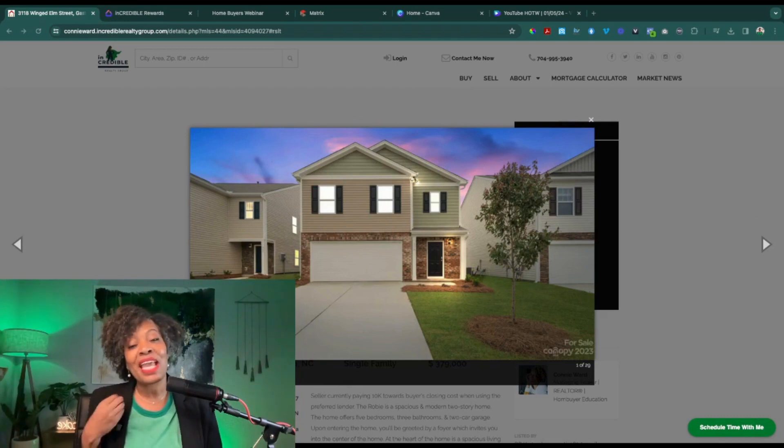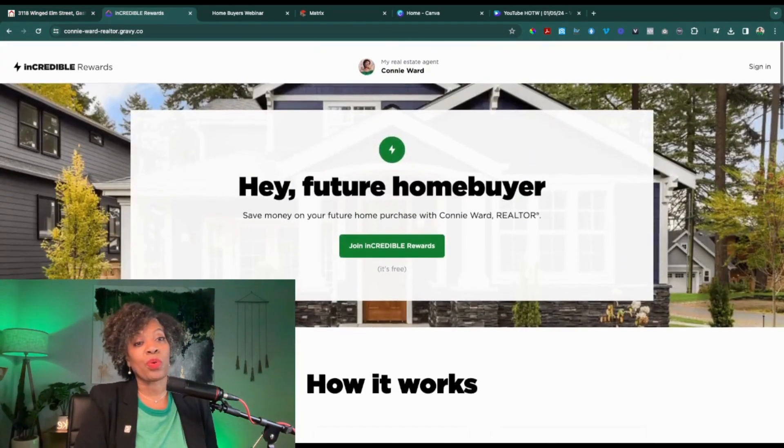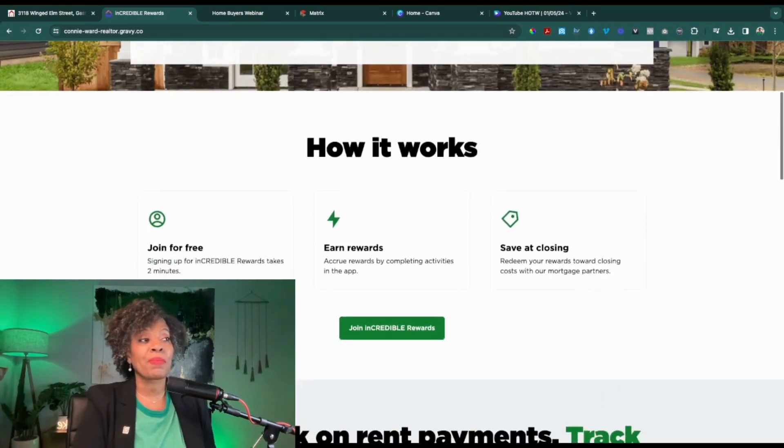If you want more information or your private VIP tour, just give me a call or go to my website and hit that green button to schedule time with me. Keep in mind these incentives are subject to change. Now let's quickly go over my Incredible Rewards Program. This program is really special and I'm very proud of it — I would love for you to take advantage of it. All you have to do is go to incredible-dash-rewards to sign up, click that green button, enter a few pieces of information, set up your account, and you're all set.